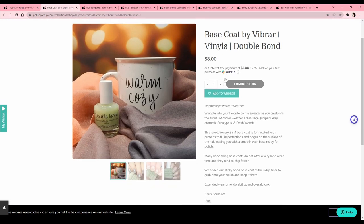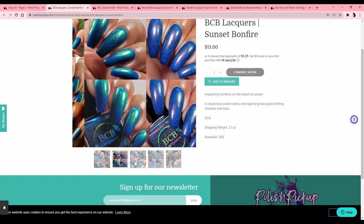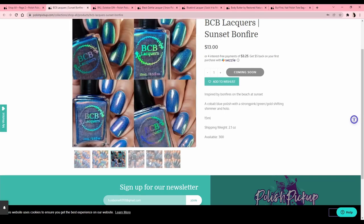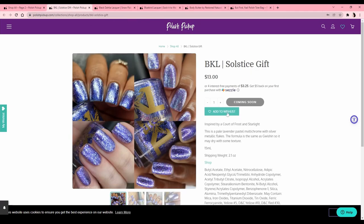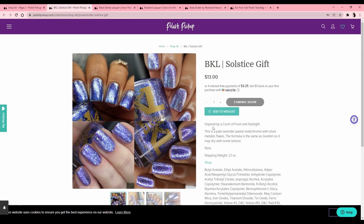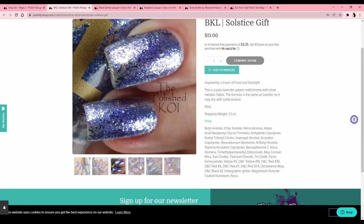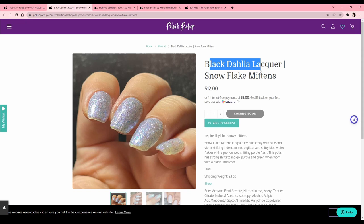Base coat by Vibrant Vinyls — I have a gallon of the Orly one, I don't need base coat. BCB Lacquers 'Sunset Bonfire' — cobalt blue with strong pink — I like these greeny blues but I have a lot of colors that shift like that. BKL has quickly become one of my favorite polish brands recently, and unfortunately they're not going to be around much longer. This one is 'Solstice Gift,' inspired by A Court of Frost and Starlight — it looks cool but not one I feel like I'd wear, so I'll pass.